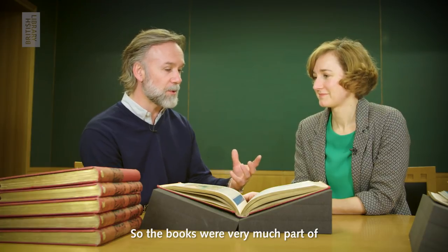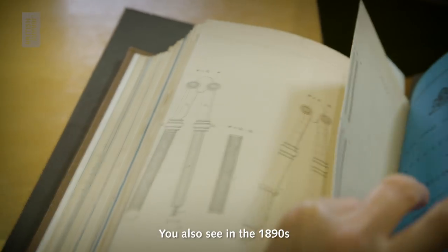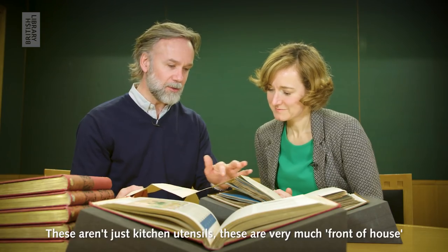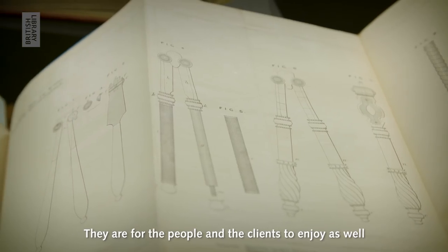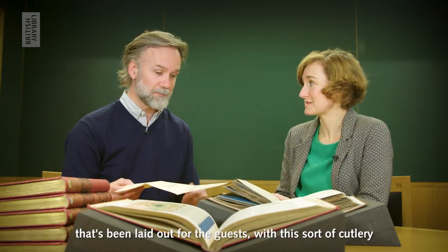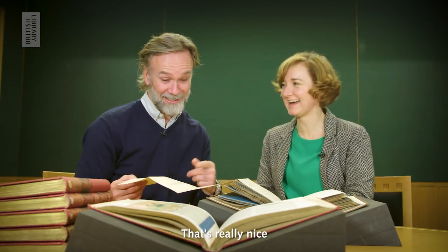So the books were very much part of — can I just play around with these? Reading these was really important. And so you also see, in the 1890s, patent applications for lobster crackers. These aren't just kitchen utensils. These are very much front of house — for the people and the clients to actually enjoy as well. To sit in the environment of that beautiful buffet that's been laid out for the guests with this sort of cutlery. I thought I was the woman who had everything, and then when I saw this, I felt a bit disappointed.